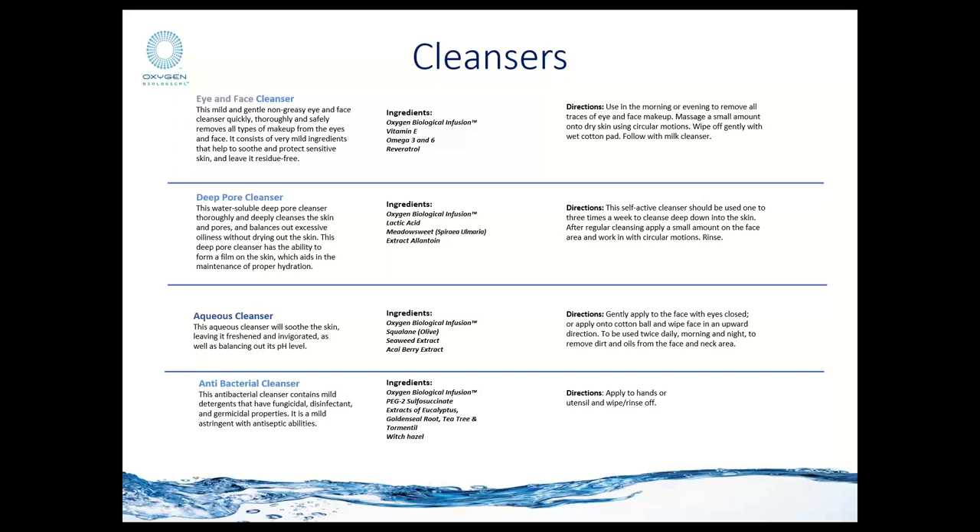You do not need more than about a loonie-size amount. Massage that small amount into the skin and then remove it with wet cotton pads or another type of removal. At home, clients can simply rinse it off. It is suggested the client follow up with a secondary cleanser more specific to their skin condition, or a milk cleanser specific to their skin type. This cleanser contains resveratrol from grapeseed extracts, which acts as an antioxidant together with vitamin E, and also omega-3 and 6s to stabilize the lipidic barrier around the eyes and facial contour.